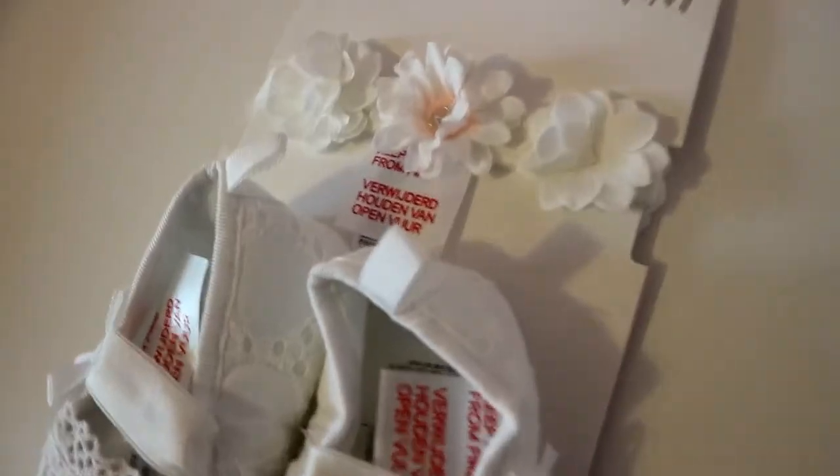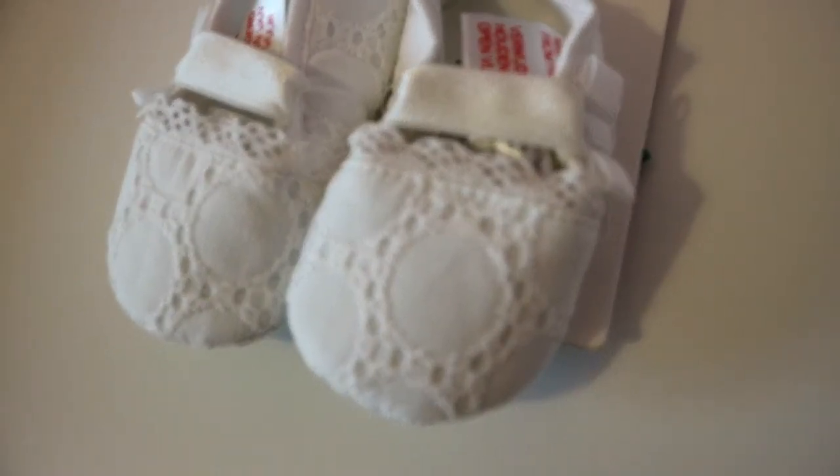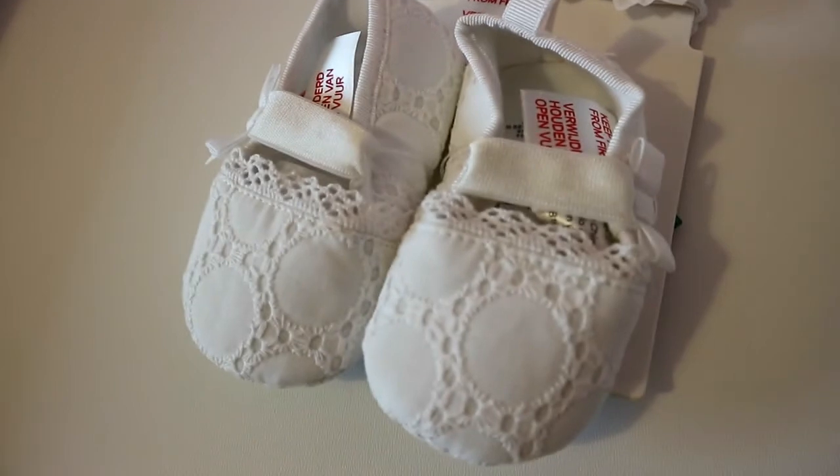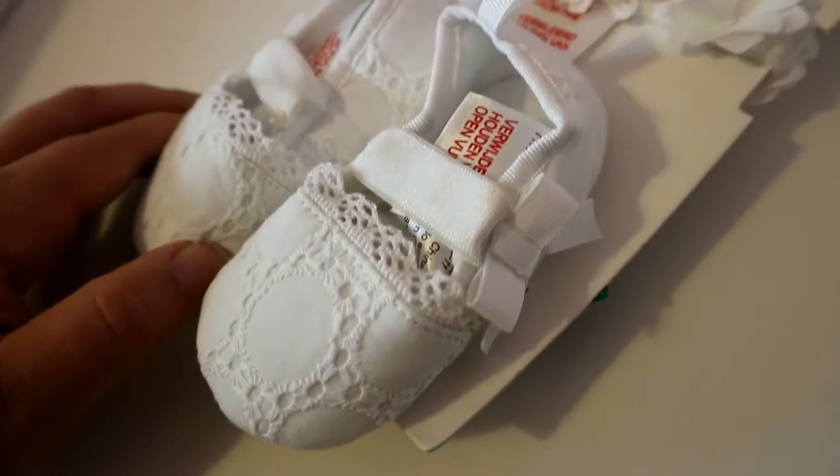The last bit from H&M is this set — a pair of little ballet pumps and another hair accessory that has flowers going all the way around. I thought that would be really nice with the white embroidered dress or with some of the other dresses that her great-nan will have bought her. We've got at least one wedding coming up so this would be really nice to wear with one of those dresses. The shoes are really soft — kind of a cross between socks and shoes.